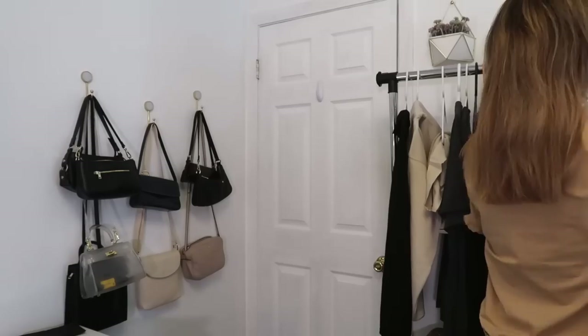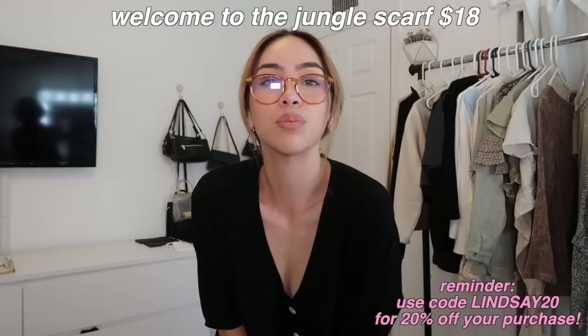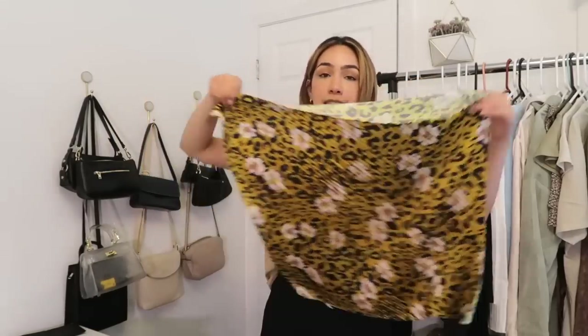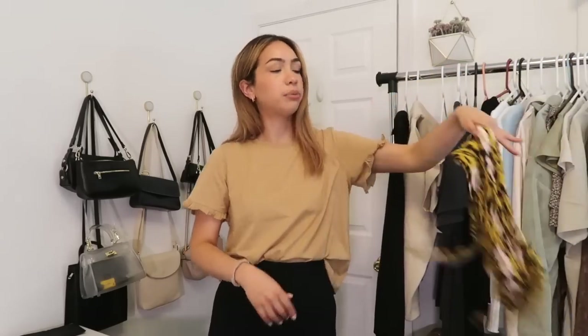The last item I have to show you is a scarf — this is the Welcome to the Jungle Scarf. An accessory you can style so many different ways: put your hair in a bun and tie it around the bun, put it in a ponytail, wear it as a headband, tie it around your neck like a scarf, or tie it around your jeans as a belt. There are so many different things you can do with scarves, and I love that it's animal print with flowers — it reminds me of spring. Since all our outfits are neutral, this will literally go with every single one of them.